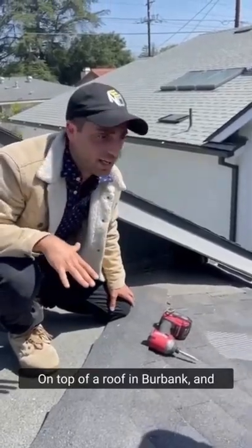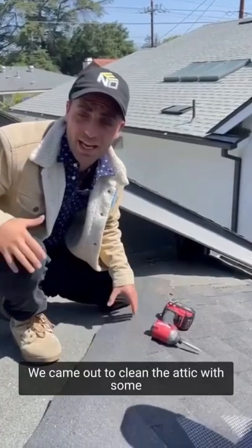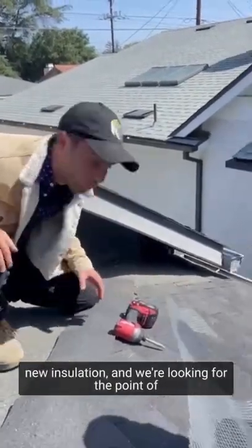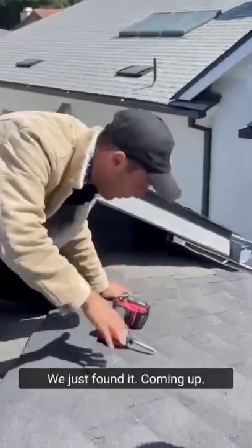On top of a roof in Burbank, we have tons of rodents in our attic, so we came out to clean the attic for some new insulation. We're looking for the point of entry for all of these rats and rodents, raccoons, and we just found a good look.